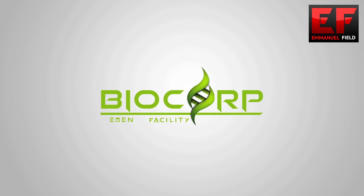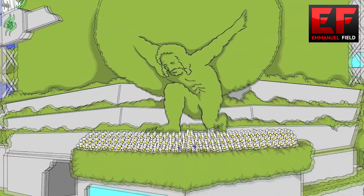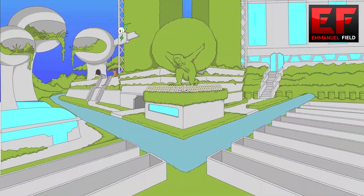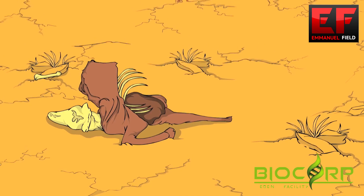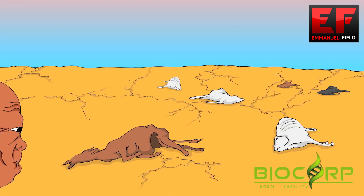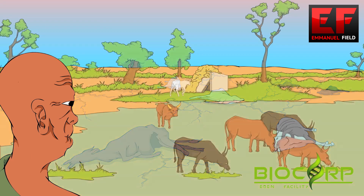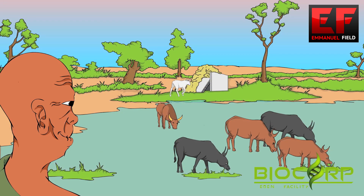Here at BioCorp we take pride in taking care of our planet. The BioCorp Eden facility is our ecodome where we are dedicated to producing fresh fruit and vegetables. Our reforestation project is a process where we plant new trees and plantations in areas that have been severely affected by the climate. By growing plants and fresh produce, we seek to end world hunger.